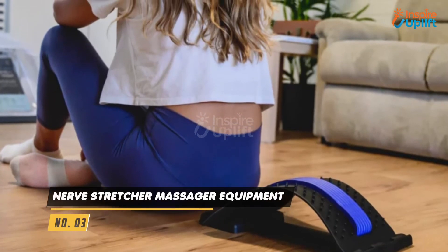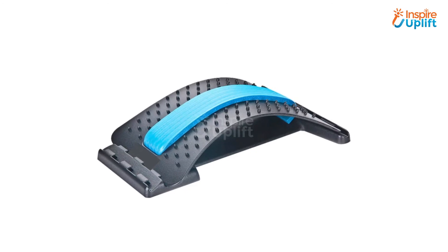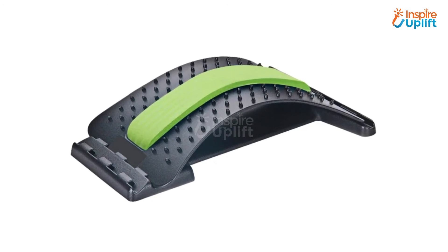At number 3 we have Nerve Stretcher Massager Equipment. Belly fat is the most stubborn form of fat and it takes most of your efforts and time to get reduced. Right? We suggest you not lose hope and use this massager, aka stretcher, to eliminate backache and reduce belly fat in no time.